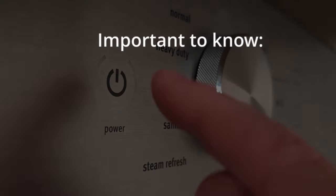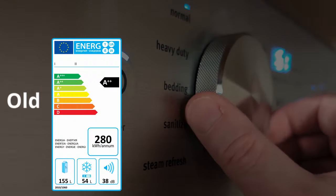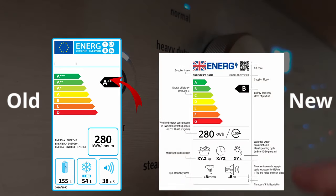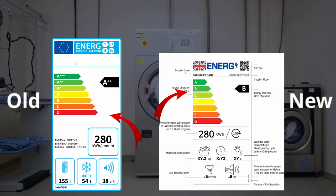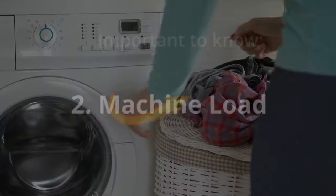First, energy efficiency. A short while ago the UK took in new energy labels, going from A+++ to D, to a new system going from A to G. So a previous A triple plus machine might now be considered as B or C based on the new system.